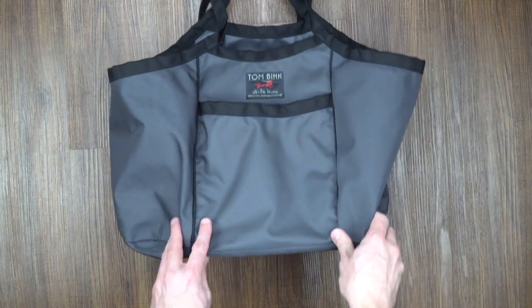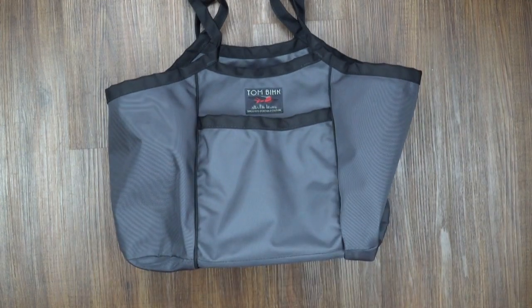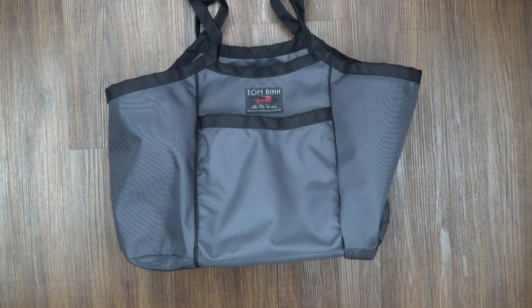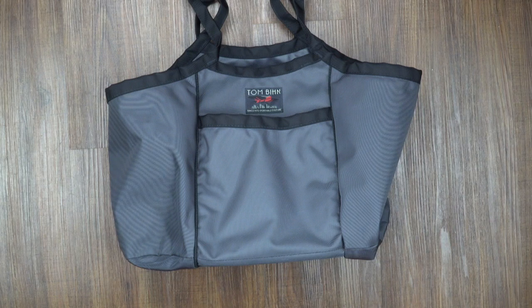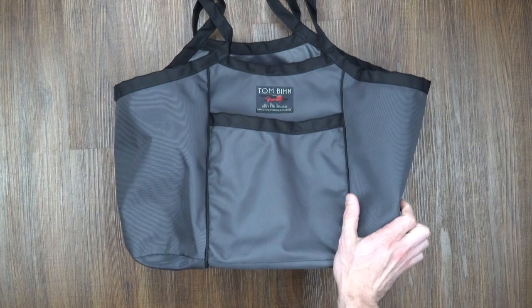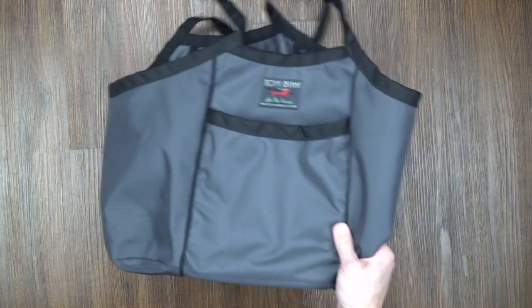I was really excited when they were coming out with the monster truck and the little — I keep calling it the little truck — the pickup truck. And what I found was I was really excited about what they were going to offer. I've used this bag a ton, but I'm probably going to use the other ones more.